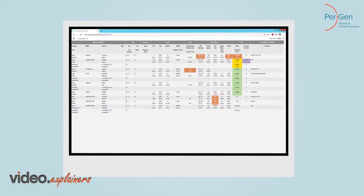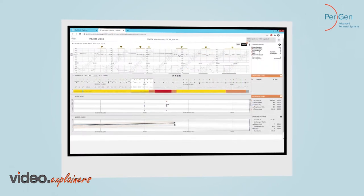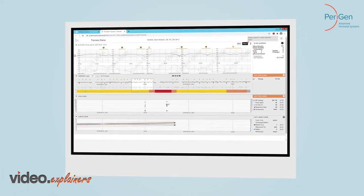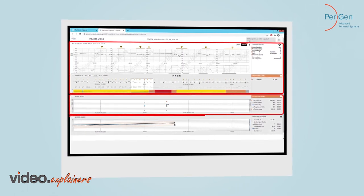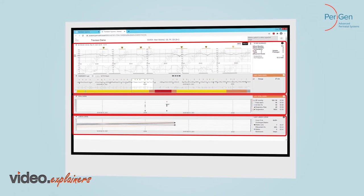PeriWatch Vigilance is an automated early warning system for both mom and baby. It consolidates vital patient information into a single screen for a comprehensive view of patient status. It constantly analyzes fetal heart rate, vital signs, and labor progression so that you receive timely notification when a patient's condition may be worsening.